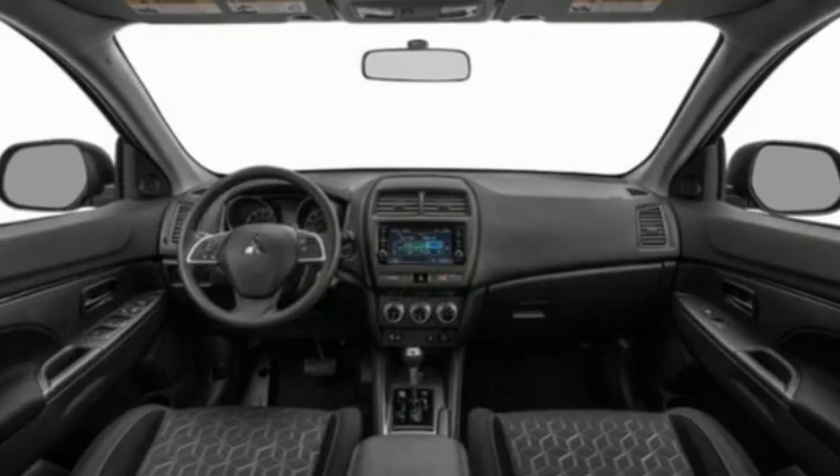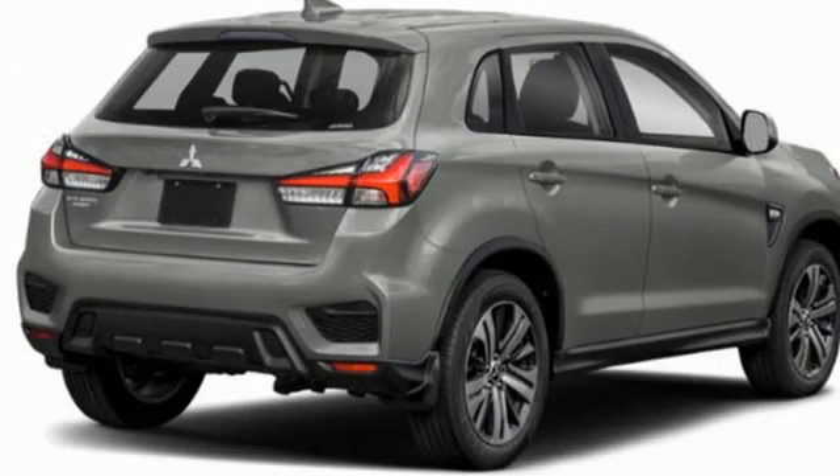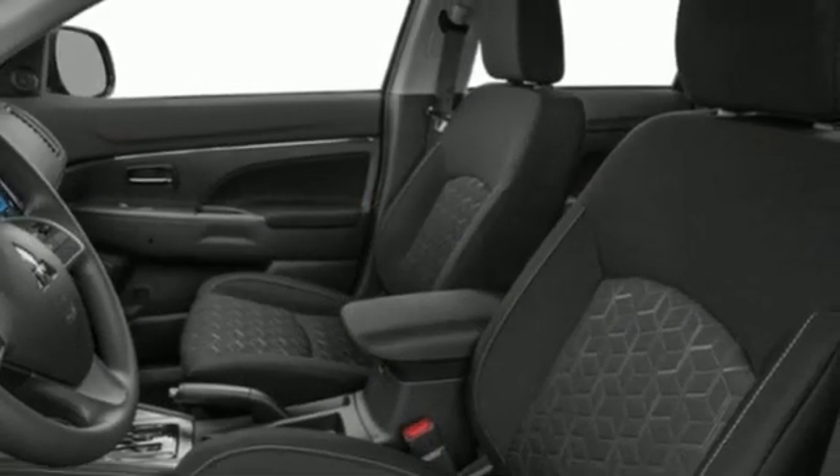Inline 4-cylinder engine. Manual tilting steering column. Streaming audio. Auto dimming rear view mirror. Manual telescoping steering column. Wireless phone connectivity.